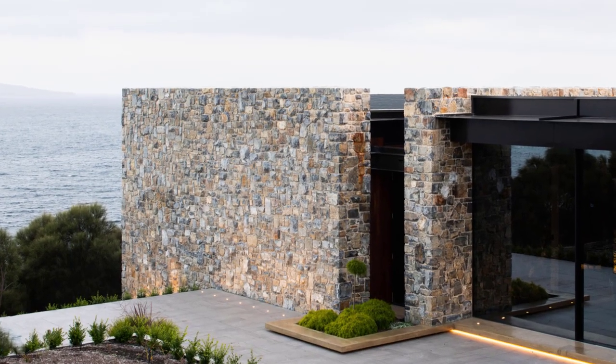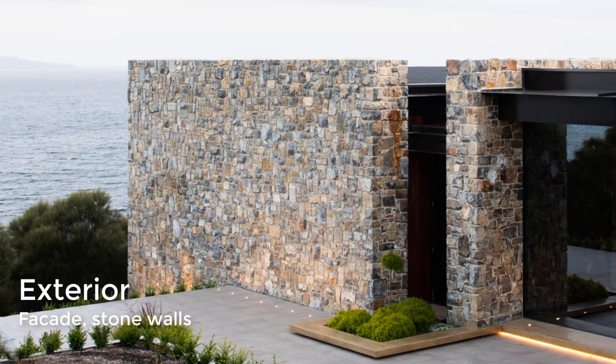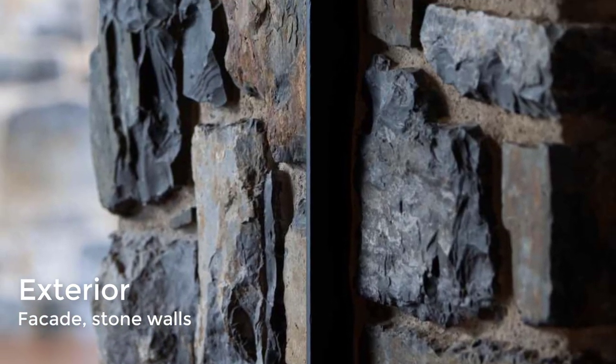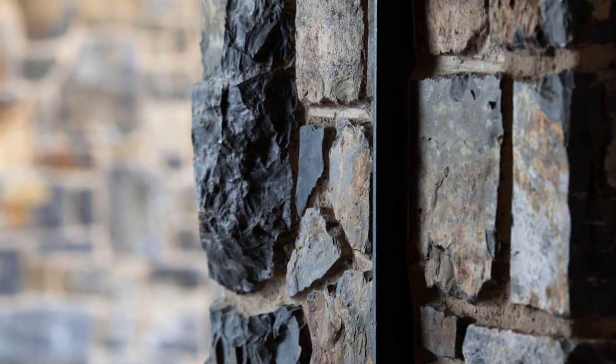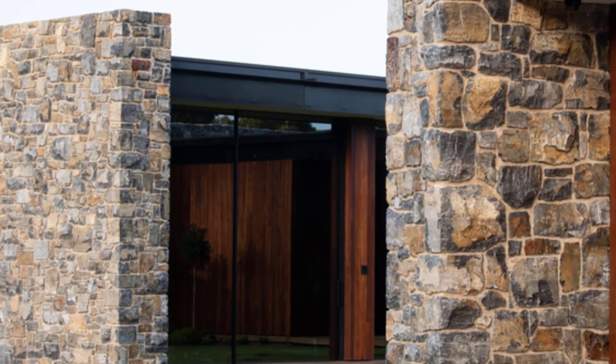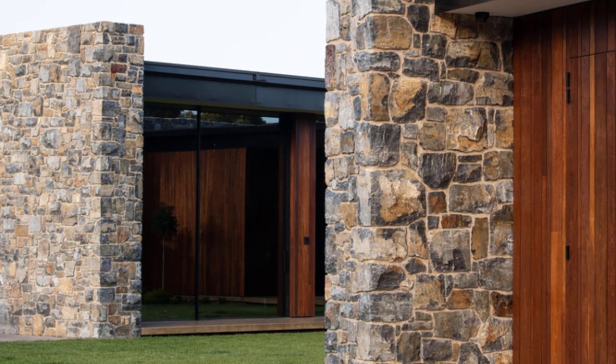The exterior of the home showcases a series of mudstone bookend walls. The mudstone walls were chosen as the core material for the home, a selection made collaboratively between the client, architect, and stonemason. The stone needed to be local, and the tones had to reflect the warm tones found in the surrounding landscape.